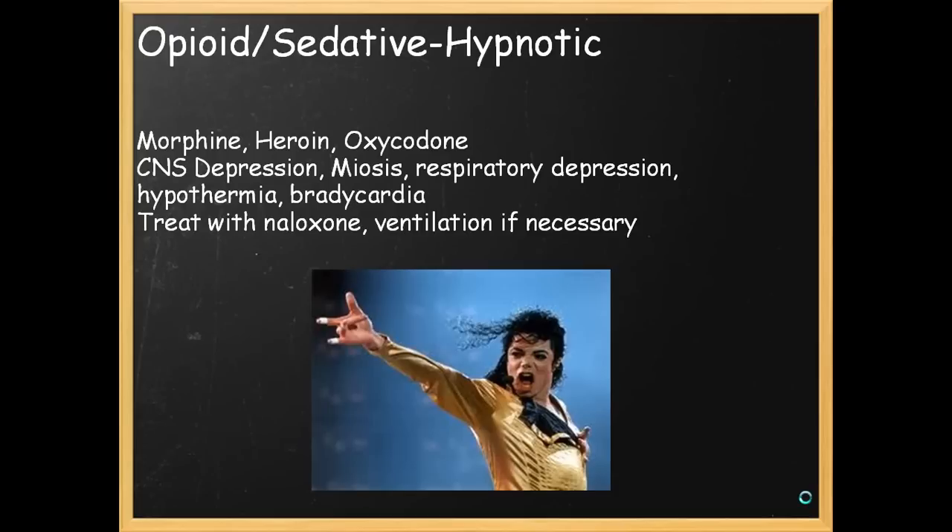The opioid-sedative-hypnotic toxidrome can cause CNS depression, miosis, respiratory depression, hypothermia, and bradycardia. If you suspect an opioid toxidrome, you can treat with naloxone and ventilate if necessary.